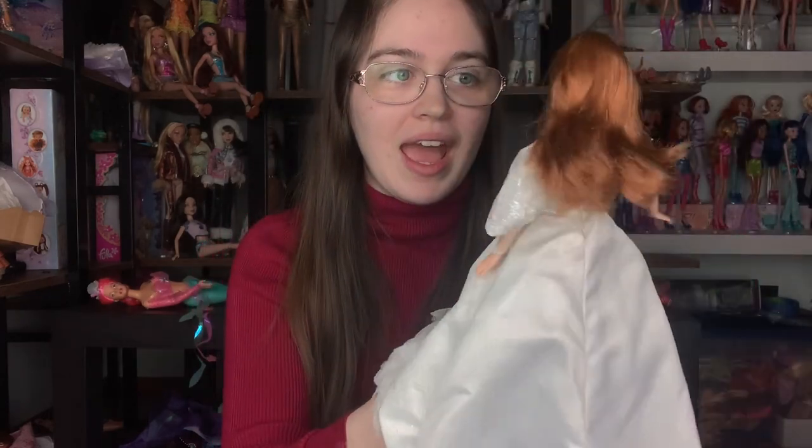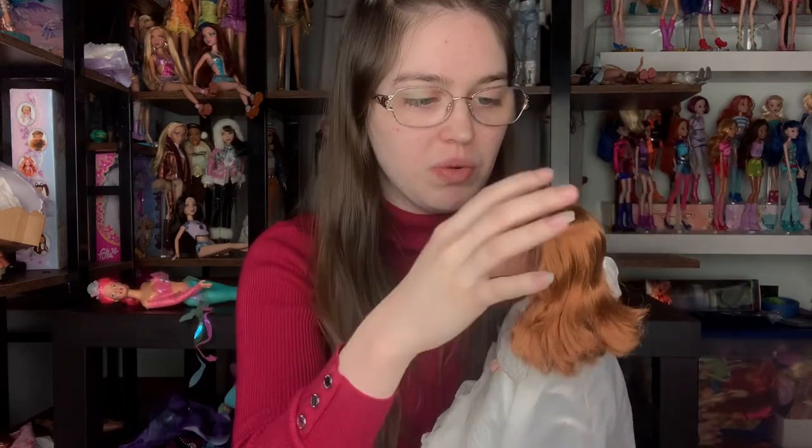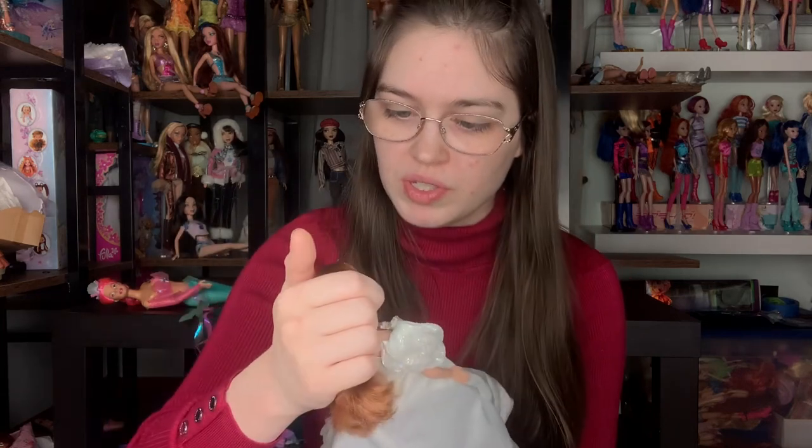So this is my third Giselle doll actually. I believe I have the Disney Store single, but she might be the Mattel one — I always get them confused, they're very similar. That's the cartoon version, and then I have the Midnight Masquerade who also represents the cartoon version. So I've never had a live action Amy Adams version — this is actually really exciting for me. It's very rare that a real person's face is translated to a doll with their features this well, and I think this one did a really good job. The nose is pretty distinct — she's really, really beautiful. This is a gorgeous doll.